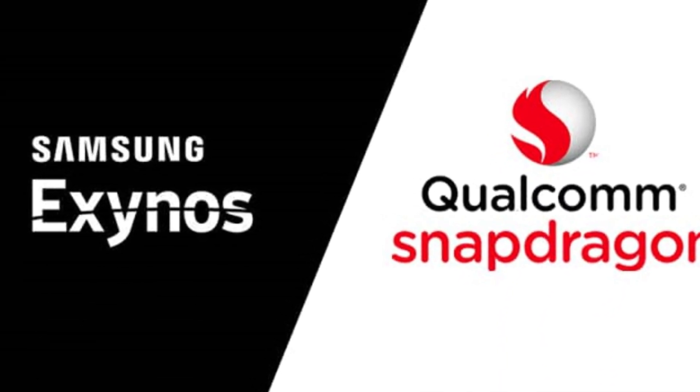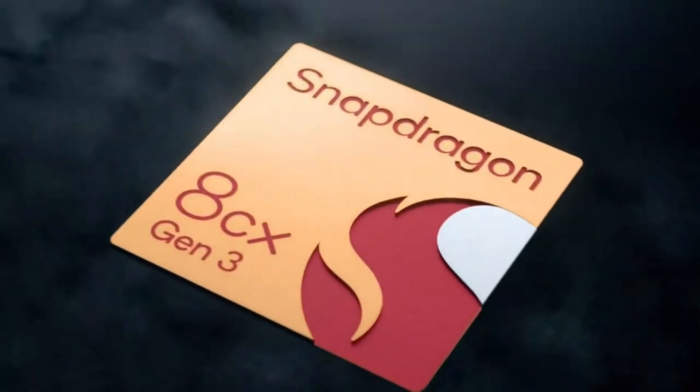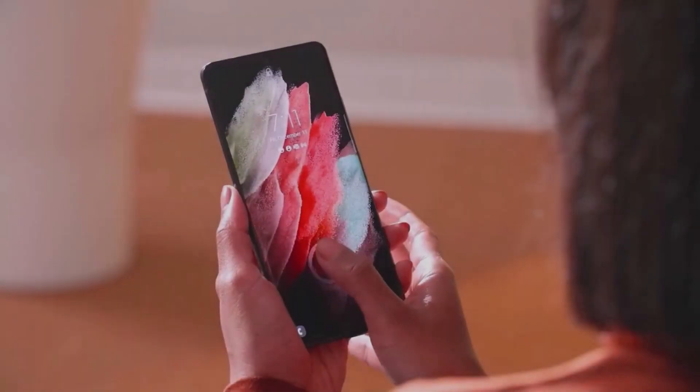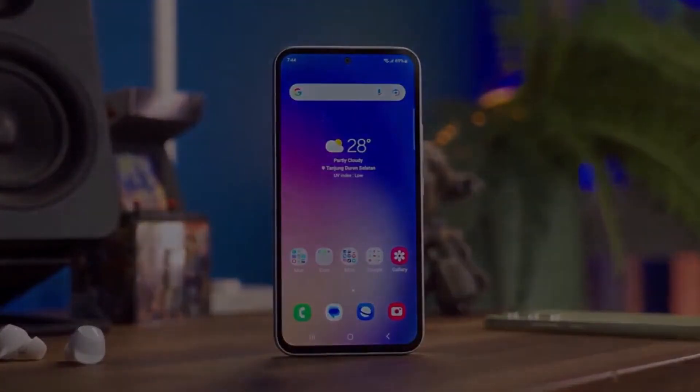Picture this: a dynamic duo of processors — the Exynos 2400 and the Snapdragon 8 Gen 3 — ready to power up the Galaxy S24 and S24+. Reports are hinting at which regions get which processor versions.